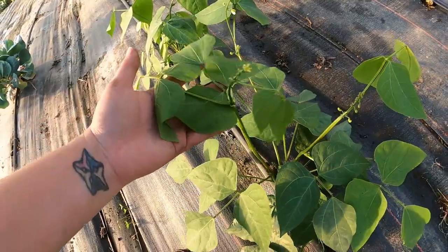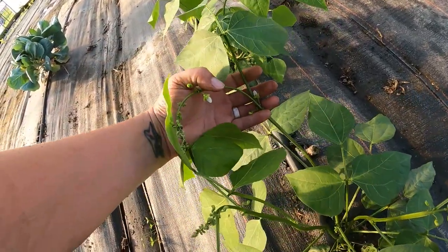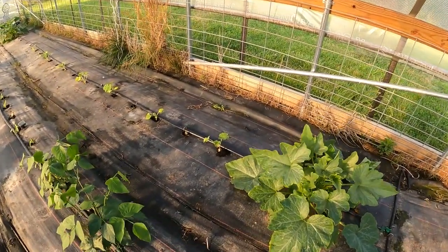What I planted in these holes is Blue Lake bush beans. I really like the Blue Lake variety — they are stringless and very prolific. Over here we have lima beans, and I think these are the first few little flowers I've noticed on these.